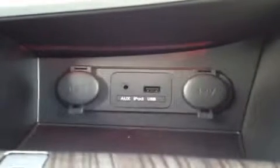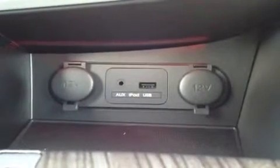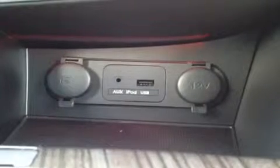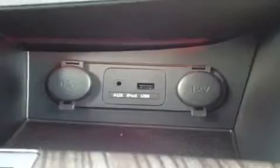You have dual electronic climate control right here. You have a power parking brake with auto hold. Then we have the heated and cooled seats for the driver and passenger. Right here we have the auxiliary headphone jack for anything with a headphone jack attachment such as your iPod or MP3 player — just plug it in and play your music. Then we have the USB port for jump drives with data and music, and two 12-volt auxiliary power outlets.